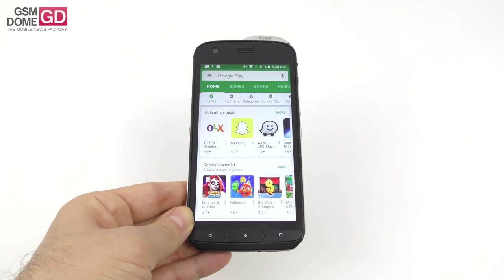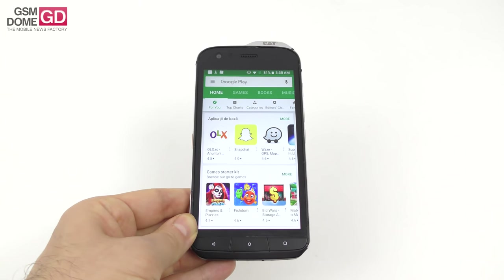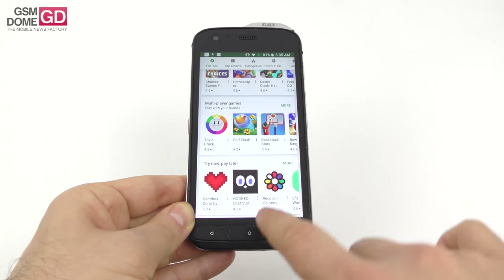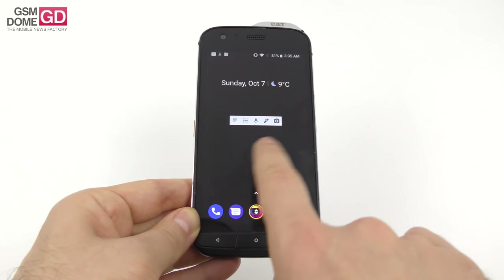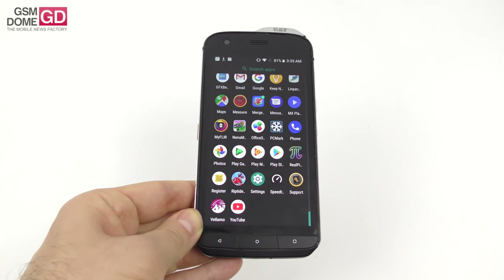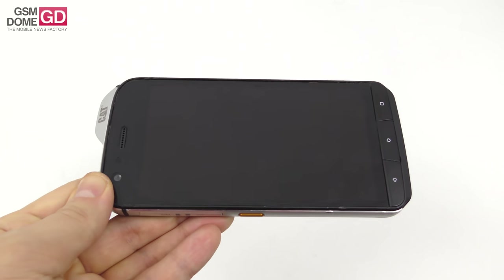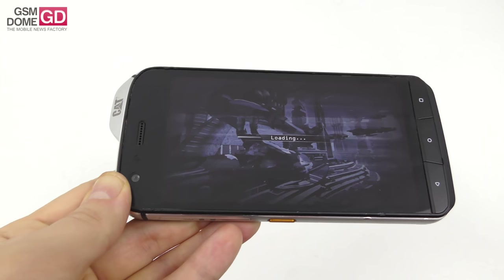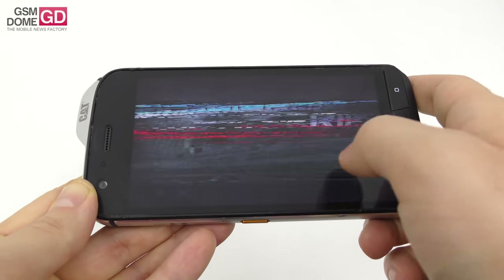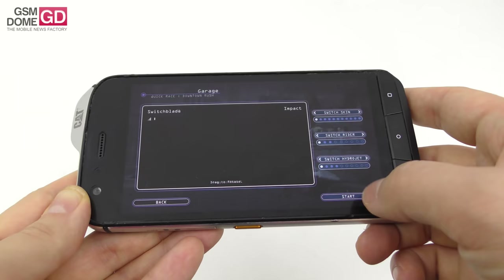On the CPU front, we have the Qualcomm Snapdragon 630 — seen on the ZenFone 4 last year — octa-core, paired with 4GB of RAM and 64GB of storage, plus a microSD card slot. There's no lag; we ran games and had a blast. The phone only becomes a bit sluggish in the core special apps like thermal imaging, but games like Riptide, Merge Plane, Asphalt 9, and PUBG run without a problem.